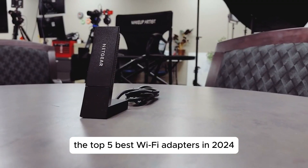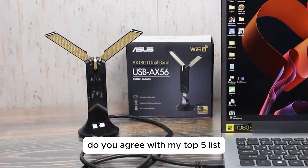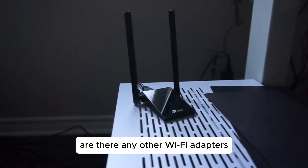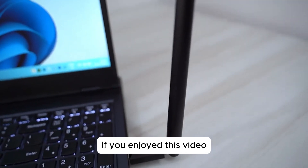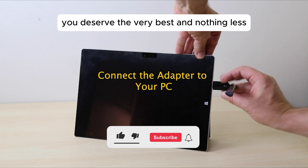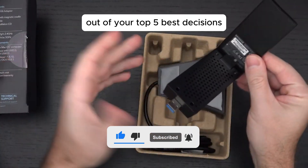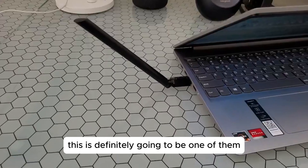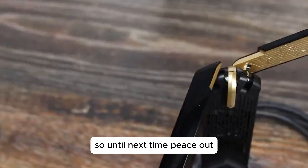But there you have it, the top 5 best Wi-Fi adapters in 2024. Do you agree with my top 5 list? Do you have comments, questions, or concerns? Are there any other Wi-Fi adapters you think should have been mentioned? Let me know in the comment section below. If you enjoyed this video, go ahead and hit the like button, and if you super enjoyed the video, leave a super thanks — it directly helps out the channel. Be sure to subscribe and turn on post notifications. Thank you for watching, and I'll see you in the next top 5 video. Peace out.